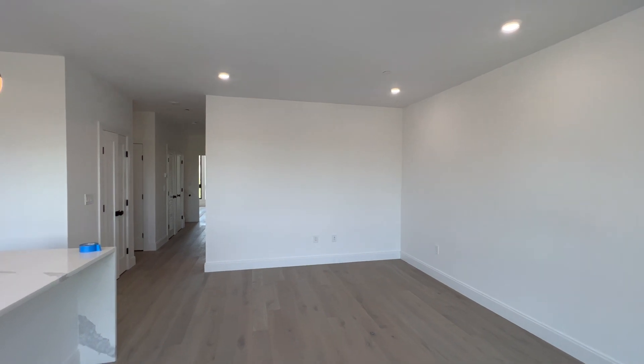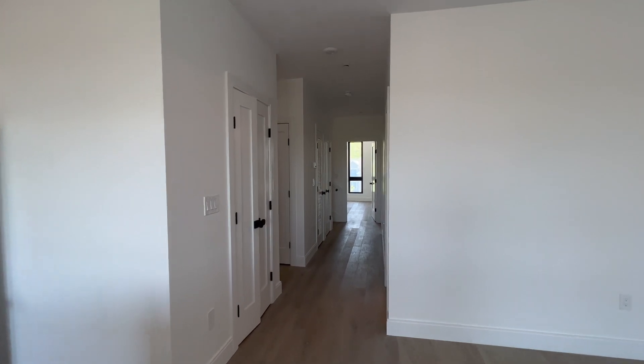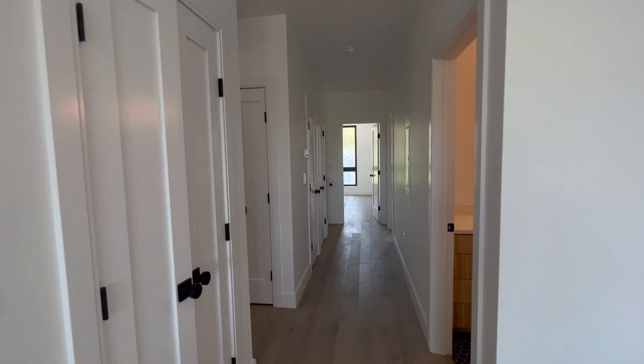It's amazing space — recessed lighting all throughout, central heat and central air. They really did a great job because this is probably the space where people are going to spend the most time. There is a balcony, but I just can't show it yet because it's not ready.